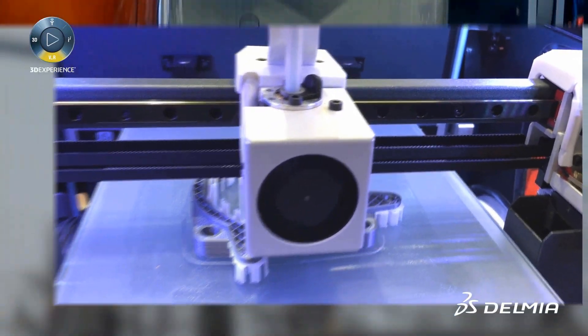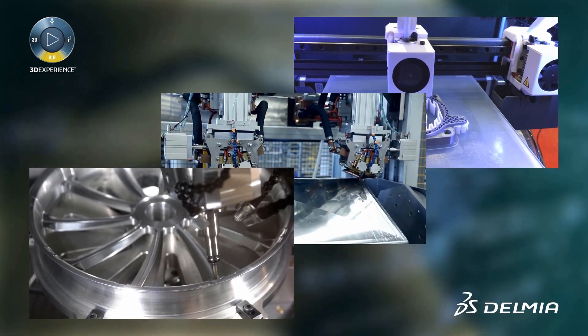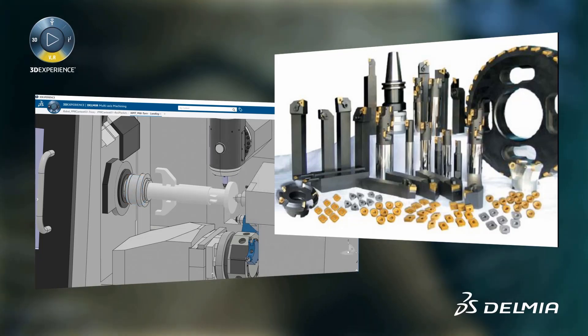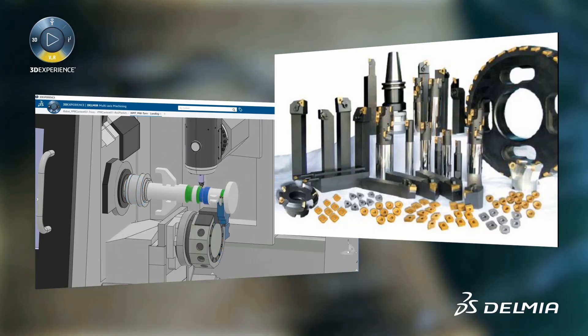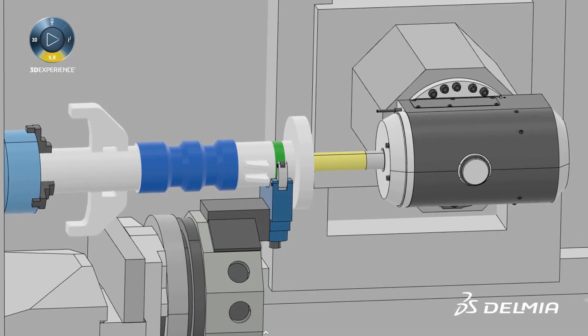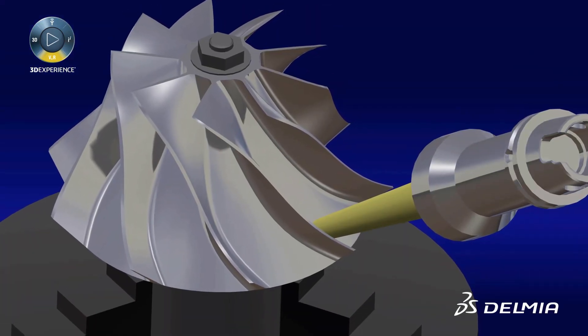Delmia Machining helps to mitigate production risk by producing NC programs in the manufacturing context where the NC machine, cutter, tool assemblies, NC accessories, and other elements are present. Delmia Machining takes into account the machine tool's kinematic definition, along with the machine setup and the in-process model of the machine part.